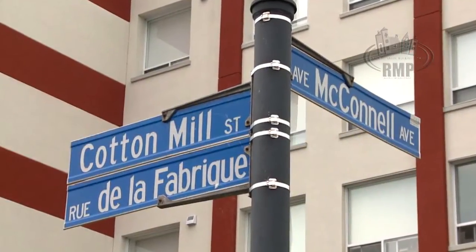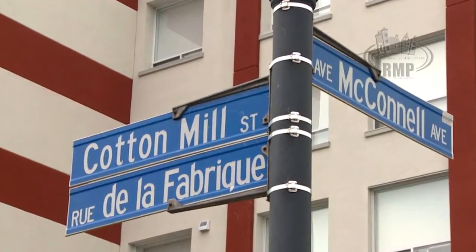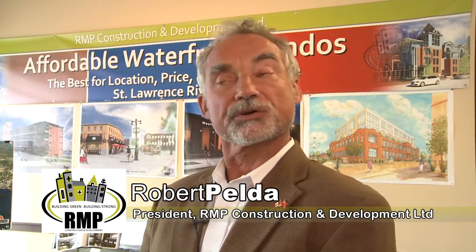The Cotton Mill project is our biggest project to date. It encompasses 210 residential units, 50,000 square feet of commercial space, and includes five phases.